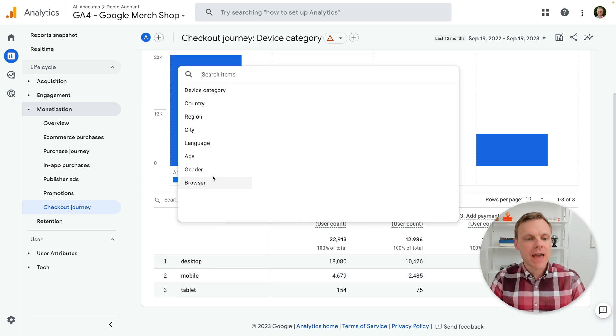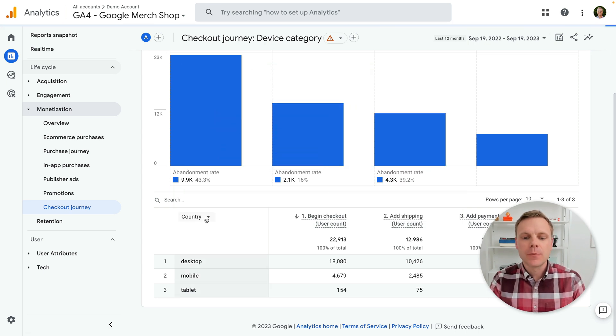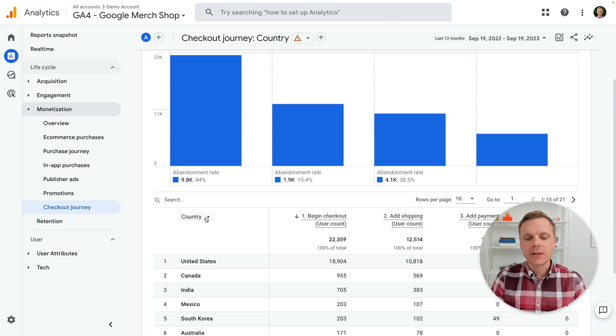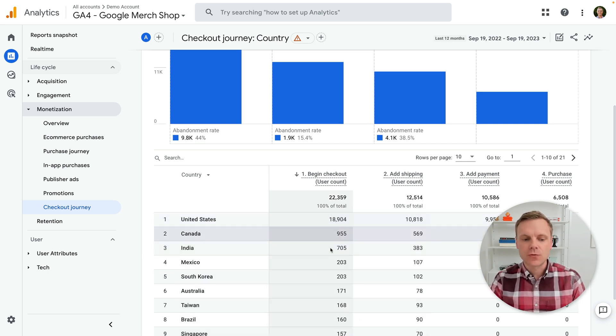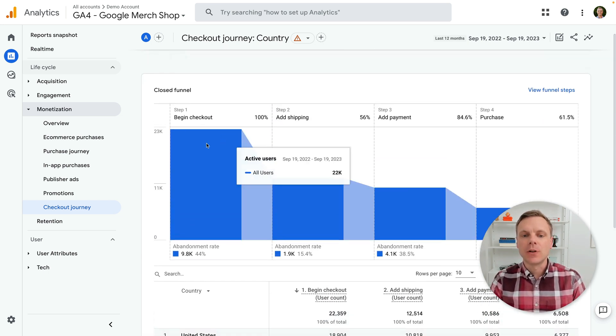But of course we can change this. For example, if you wanted to see a geographic breakdown by country to see how people are checking out, you can actually switch that. Then the report will update to give you this granular view in the table below the visualization.